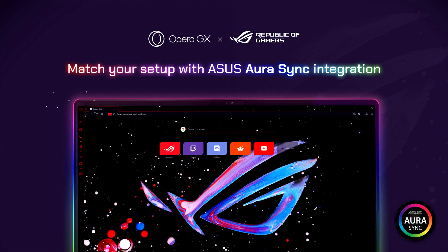Opera GX offers endless customization options with GX Mods, and seamlessly integrates with platforms such as Discord and Twitch. The browser also offers CPU, RAM, and network limiters.